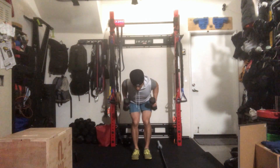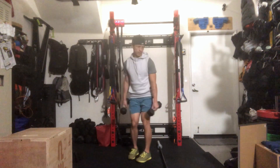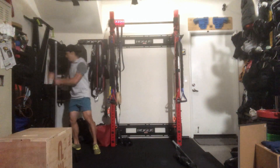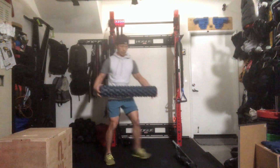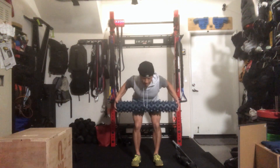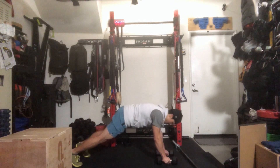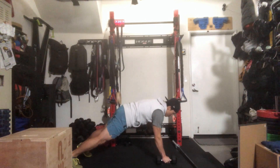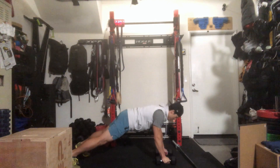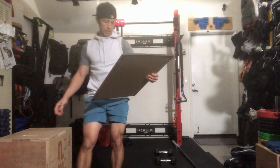For double dumbbell bent-over rows, same position, row both dumbbells to the chest. For the odd object bent-over row, get your odd object, feet shoulders apart, pull the odd object toward the chest and squeeze the lats. Finally, for renegade rows, dumbbells in a plank position with feet slightly further apart — row one, row two, then add a push-up with your chest to the ground. Those are all the modifications for Strict Nicole!